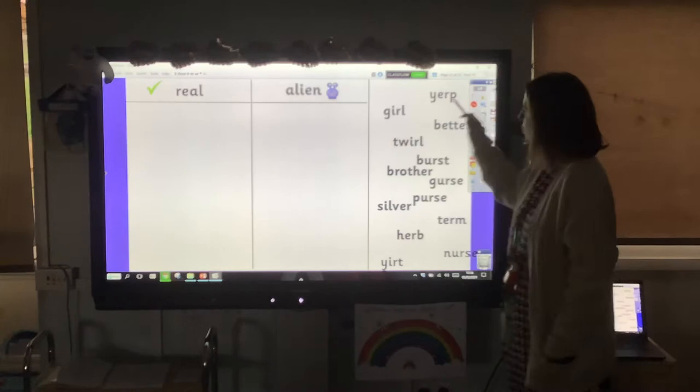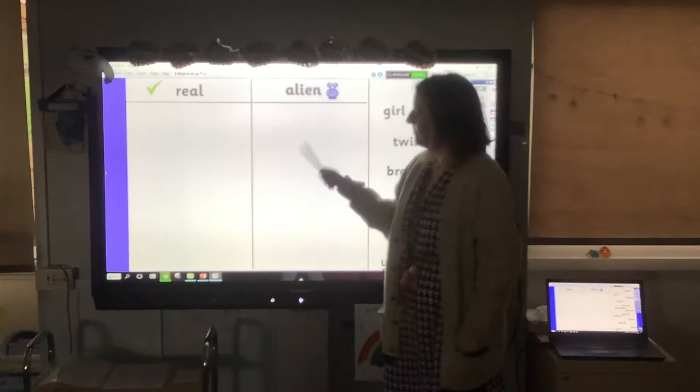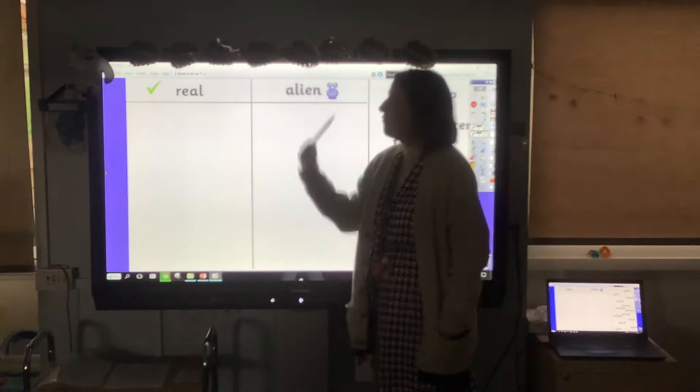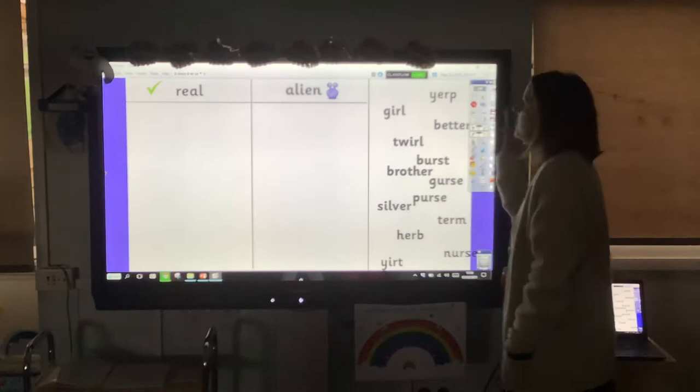Your next job: we're going to read these words and decide if they're real or alien words. Draw a grid on your piece of paper with a tick column and a little alien column. Pause the video, read these words, write them in the correct column, and then we'll come back together and do it together. Hopefully you've had a little go — you've drawn your grid, read your words, and decided if they're real or alien.